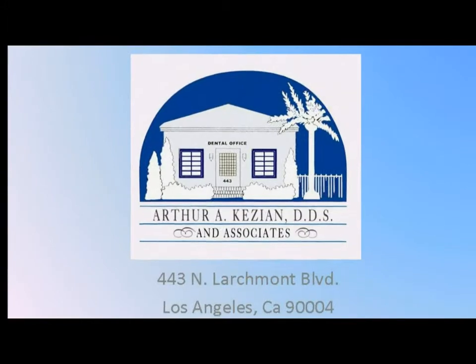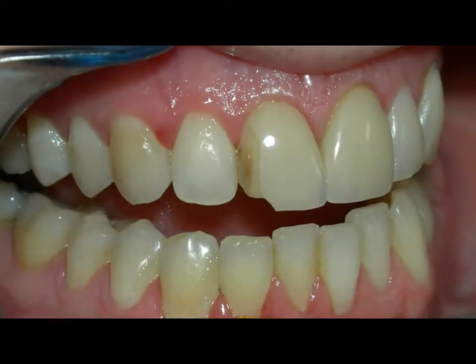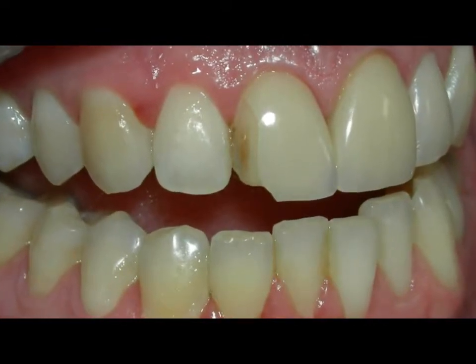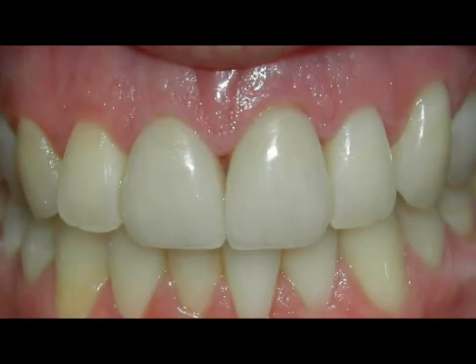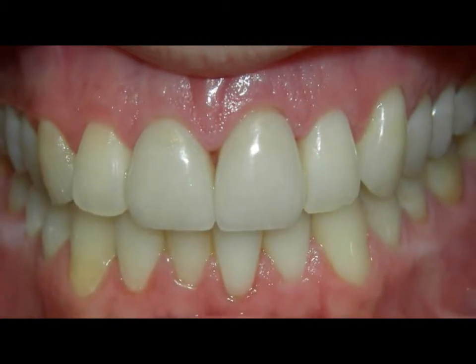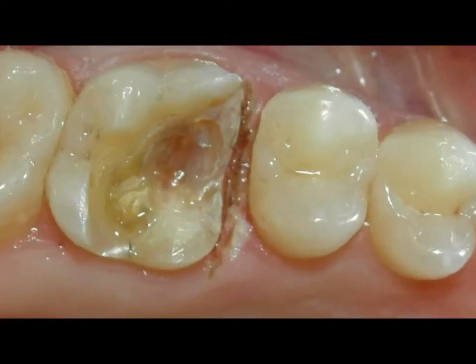Hello, this is Dr. Kezian, and I'd like to share with you some aspects of cosmetic dentistry. Modern dentistry has a variety of different techniques and a variety of different materials that are able to restore the shape and the fracture and the decay area of teeth, so that the teeth will now resemble and recreate the natural aesthetics.